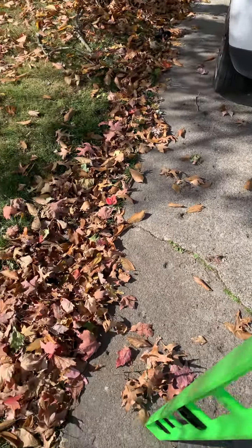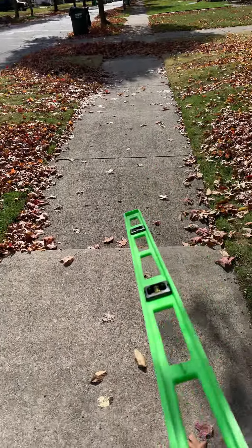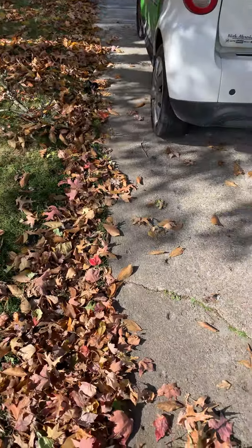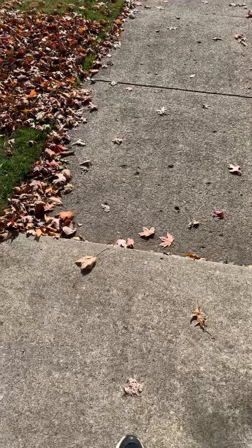As well as for this corner section here. All in total for these one, two, three sections here, the total for this job will be $765. And that does have a 10% discount included in that price.